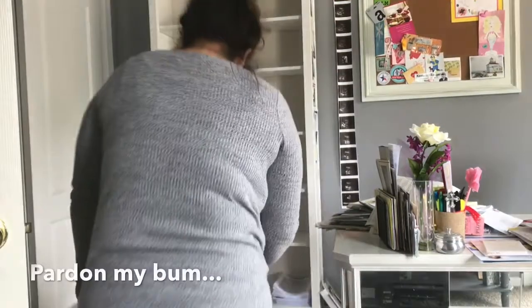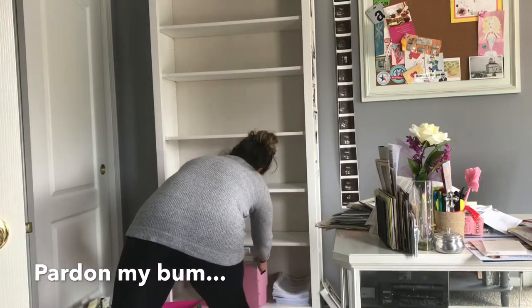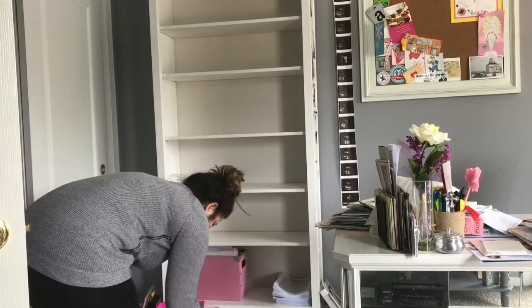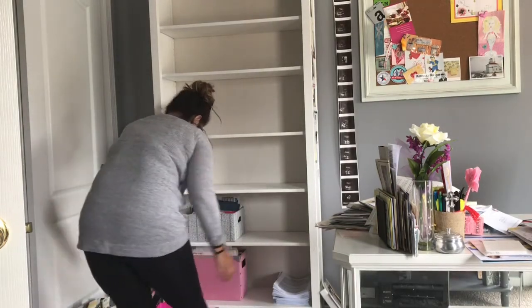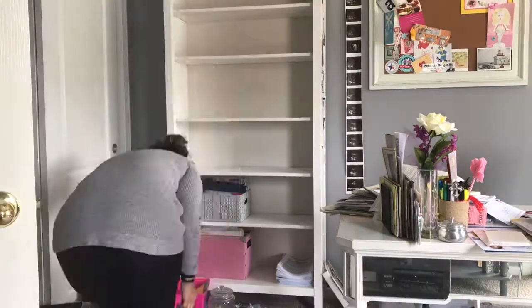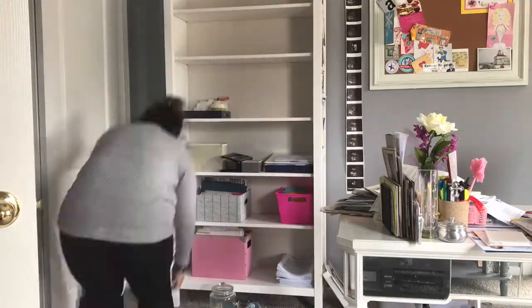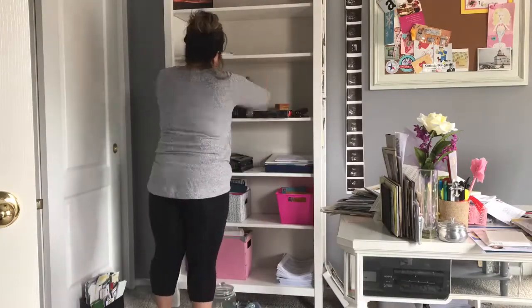So this white IKEA shelf — Raleigh and I put it together and I got too rambunctious, I guess, and started stacking way too many things on two of the shelves and they actually broke. Raleigh had to bring brackets home from work and he fixed them, so I just took the opportunity to take everything off all the shelves and dust them.